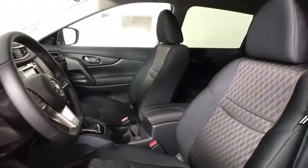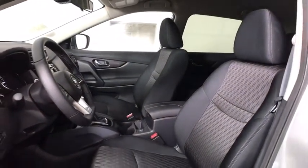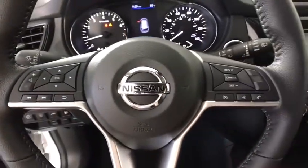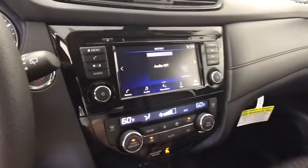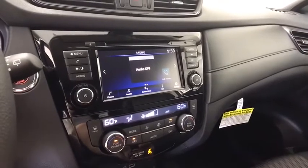Anti-lock braking system, all-wheel drive, leather-wrapped steering wheel, Bluetooth, power steering, adjustable steering wheel, four-wheel disc brakes, keyless start, cruise control, aluminum wheels, AM-FM stereo radio.